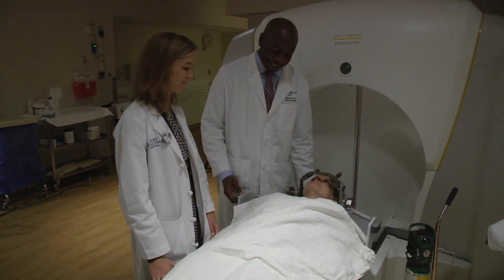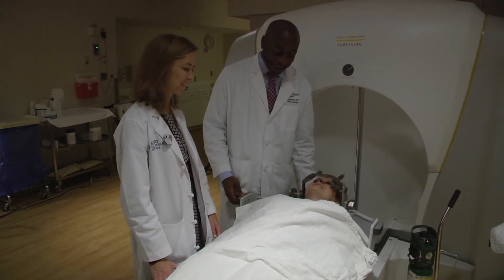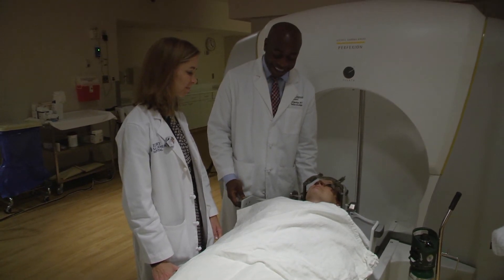Benign tumors are a little different in that we're just focusing on stabilizing these tumors. We treat them and we expect that 10 years later this tumor looks no different than when we started with the treatment.